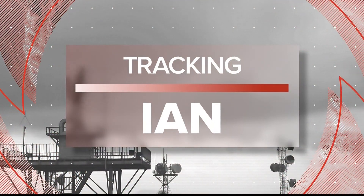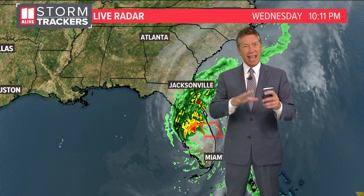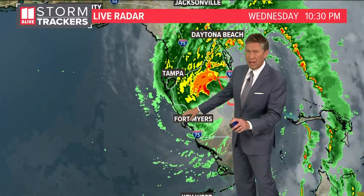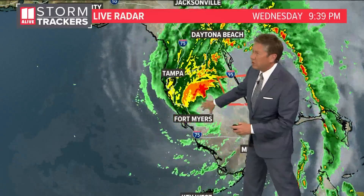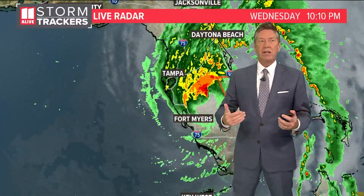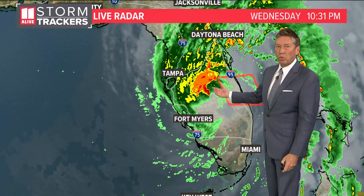We begin this 10:30 half hour with an update on Ian. It is still over Florida right now, losing a little bit of strength now that the eye is over land. We saw the storm make landfall earlier today. At one point, the storm was just two miles per hour away from being a category five — it was up to 155 miles an hour. But at landfall, the estimates are that winds were at 150 miles an hour, coming down just a little bit. Now that it's over land, we've taken away the warm Gulf water that fuels the storm, and that's why it is showing signs of weakening.